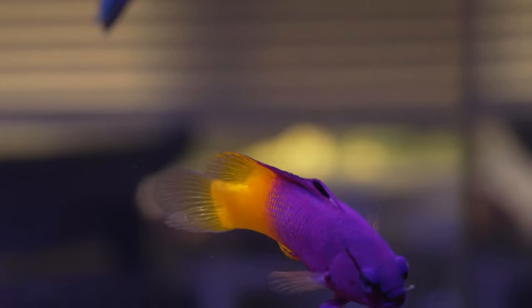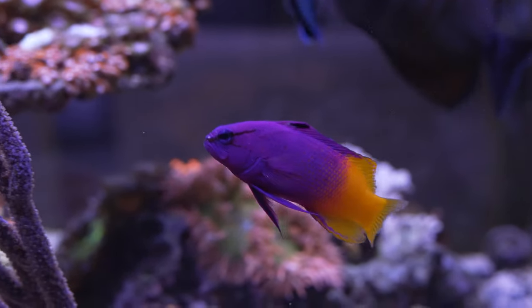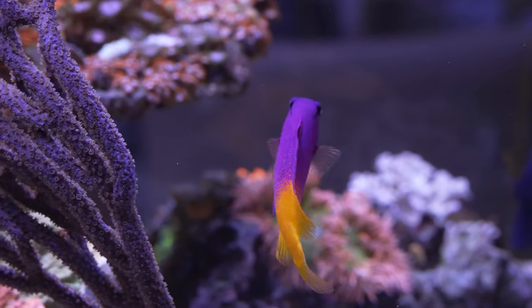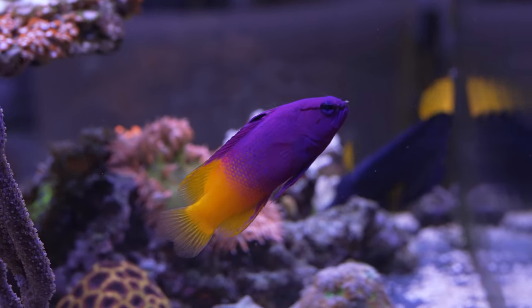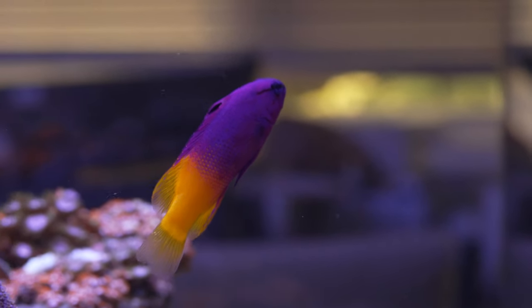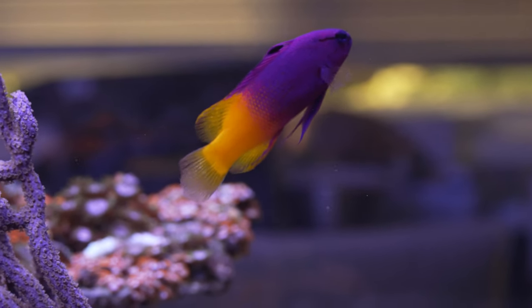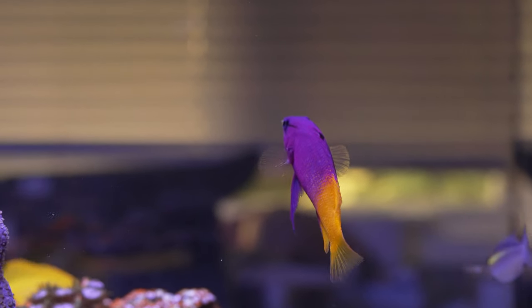This little gem is a royal gramma — awesome personality and really peaceful. This guy actually lives inside my zoanthid rock island peninsula. Very docile, very friendly; I haven't seen any aggression from him toward anyone else. I've had this guy since a tiny baby and the coloration — fading from purple to gold — is stunning. Definitely a winner for most reef tanks.